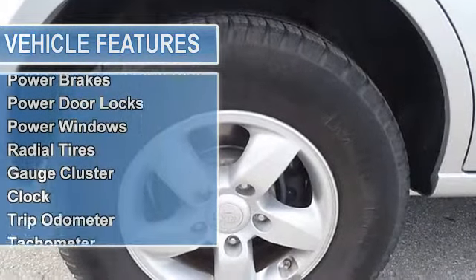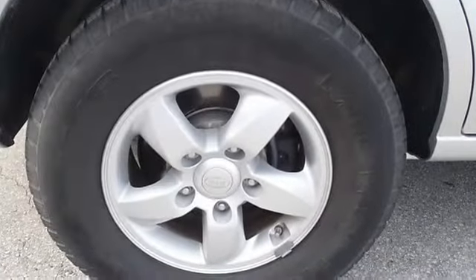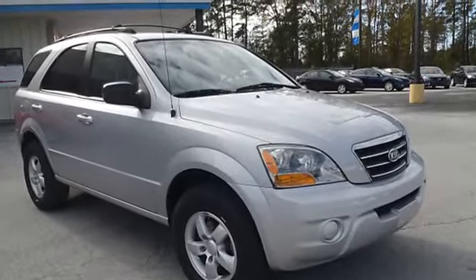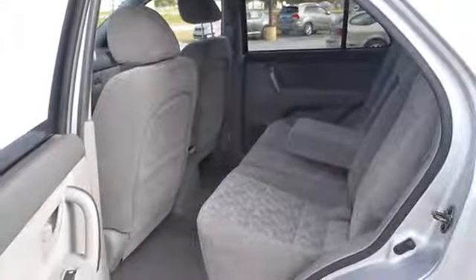Power brakes, power door locks, power windows, radial tires, gauge cluster, clock, trip odometer, tachometer, air conditioning, tilt steering wheel, cruise control, tinted glass, interval wipers, rear defroster, carpeting, day-night mirror, dual sport mirrors, front bucket seats, reclining seats, and cloth upholstery.